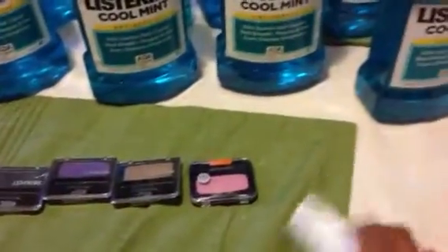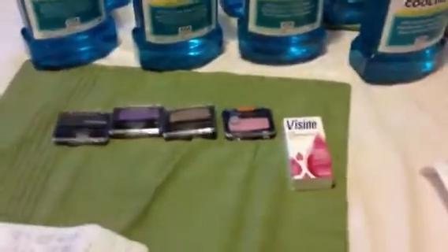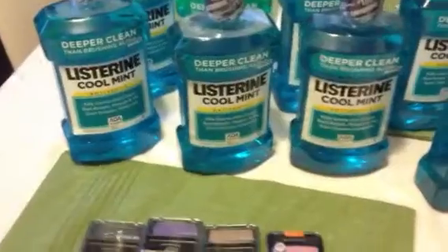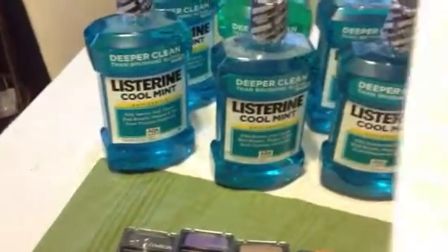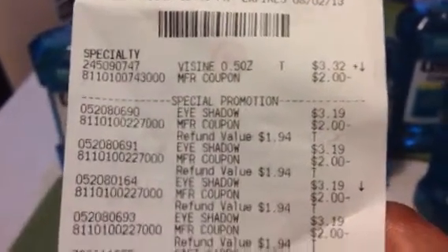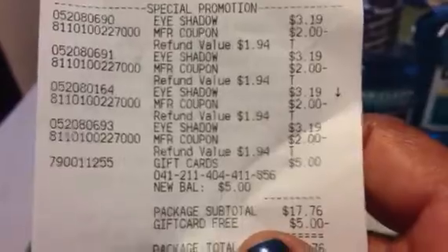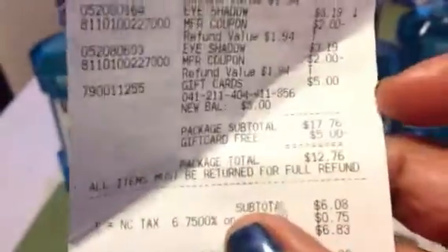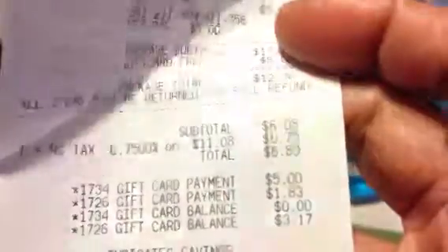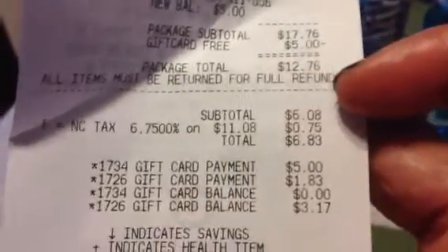And then I needed this Visine — y'all know my contacts are dried out, it's about blind, I had to take them out. So I got some Visine for contacts, I think they were $3.00. This is the coupon for the eyeshadow. The Visine was $3.32 and I had a $2 off coupon for that. The eyeshadows were $3.19 — you see the $2 coming off of there and my gift card for $5. Package was $17.76, minus $5.00 is $12.76. Subtotal after coupons was $6.08.